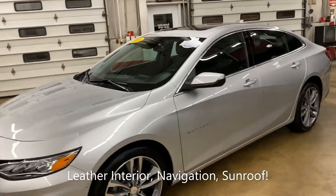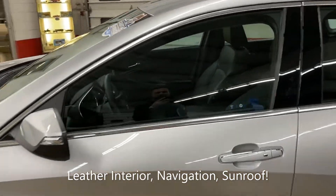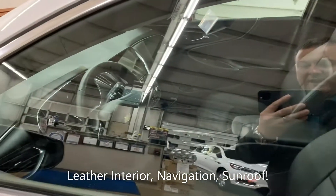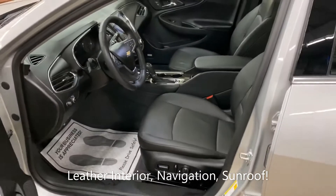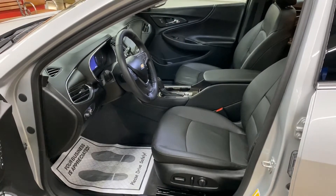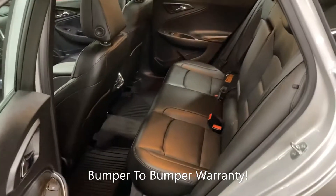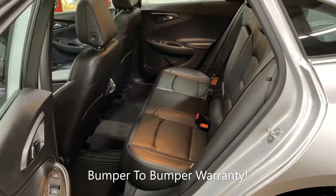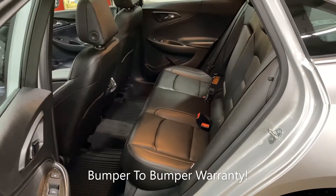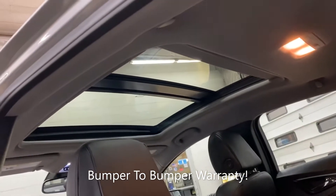Leather interior, front seats are heated and cooled, rear seats are heated as well. Memory driver seat, Bose premium sound system, navigation system, Apple CarPlay, Android Auto capability, of course Bluetooth connectivity. Remote start, rear view camera, and it has the large sunroof.